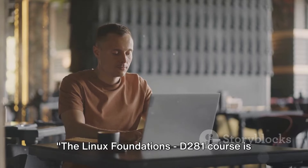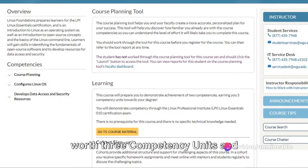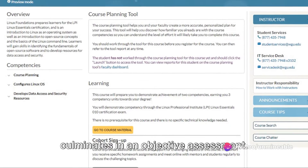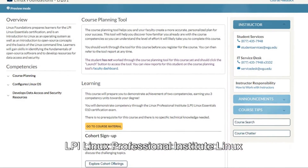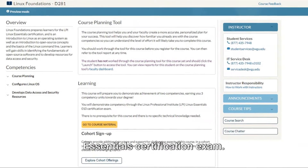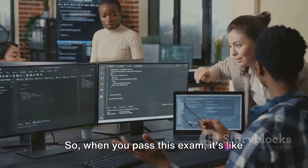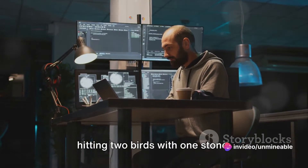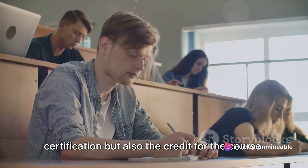The Linux Foundations D281 course is worth three competency units and culminates in an objective assessment — the LPI Linux Professional Institute Linux Essentials Certification exam. So when you pass this exam, it's like hitting two birds with one stone: you earn not only the prestigious certification, but also the credit for the course.